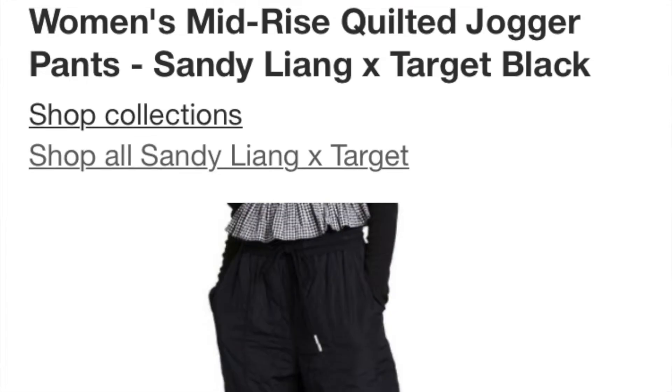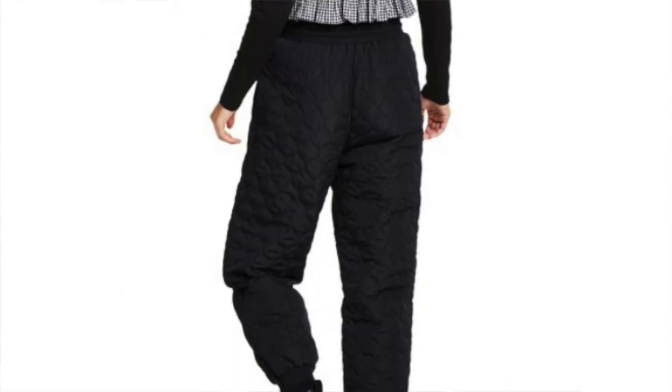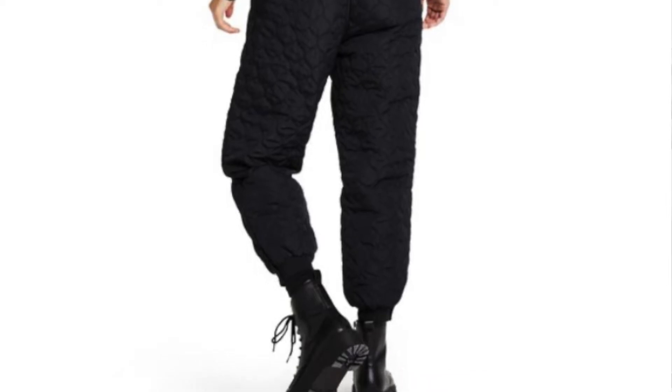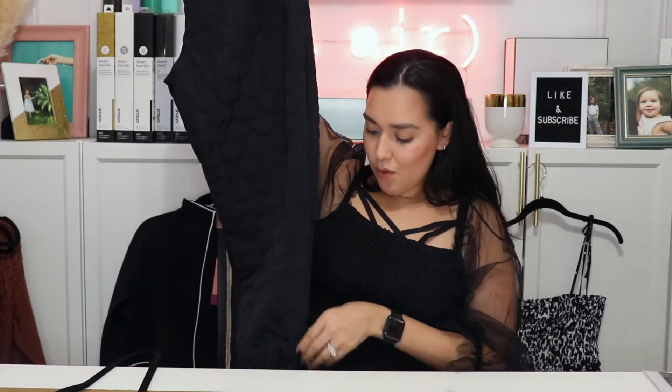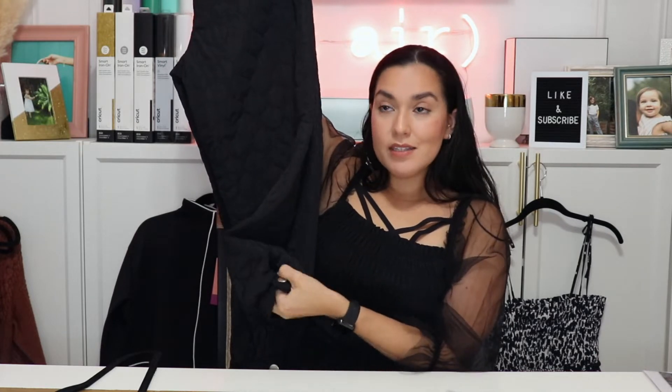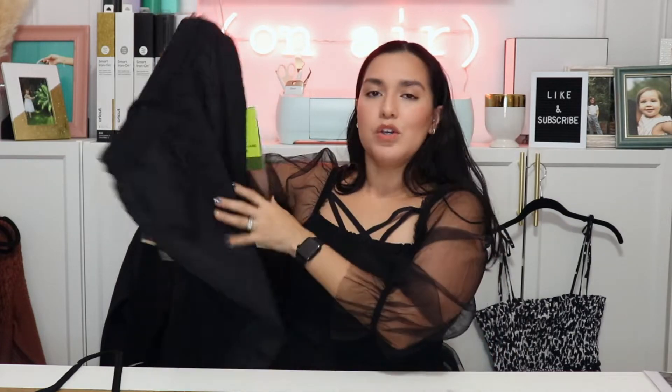The next piece from my collection is the Quilted Jogger. I love these — I saw them online and thought they looked super cool, but also really useful for when it gets really cold here in New York. Like standing outside waiting for my kid to get off the school bus. It's got snap buttons at the cuff and really nice details, really nice thick drawstrings with these little metallic ends. It's just a cool, useful piece.